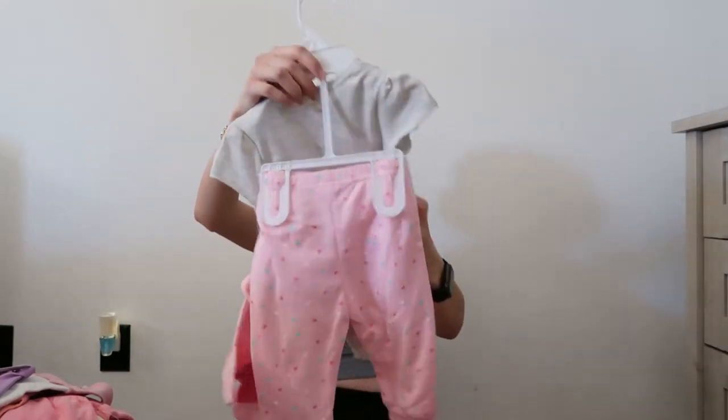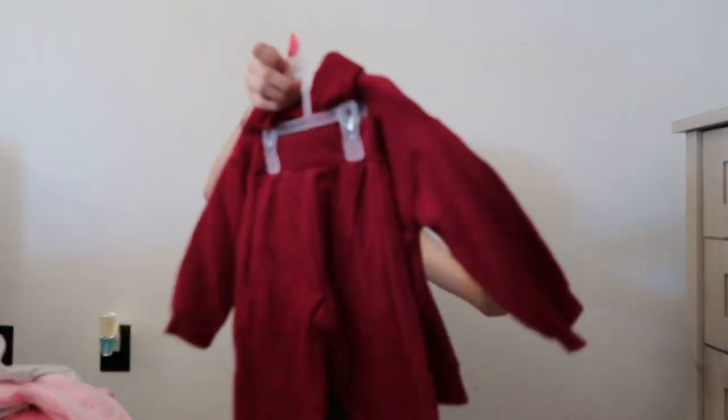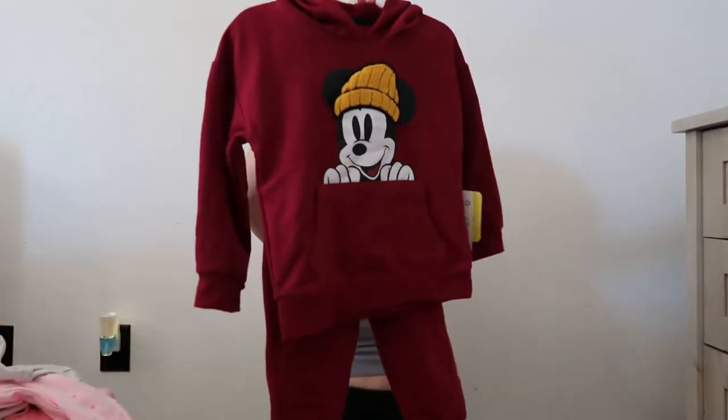This little Minnie Mouse outfit — it has a shirt, the pants, and a matching little hat with ears. That's so adorable. I picked this up as well. This probably won't fit her for a while, but I just thought it was so cute.